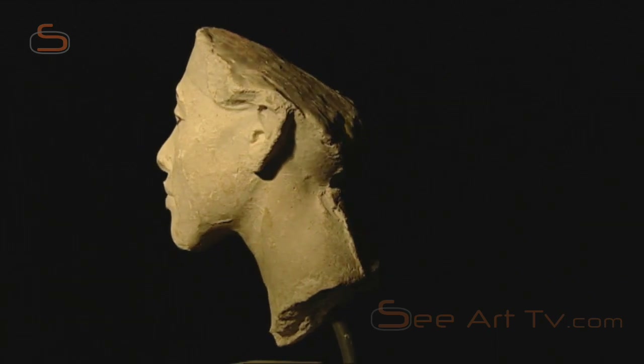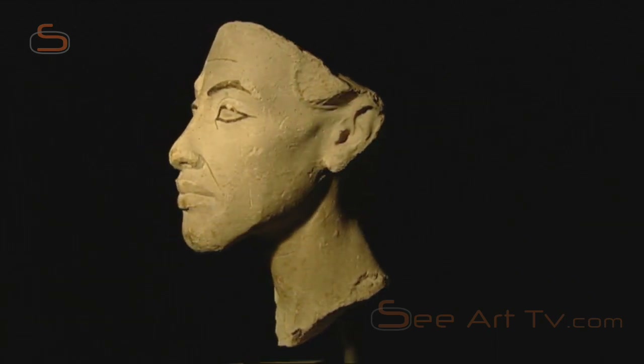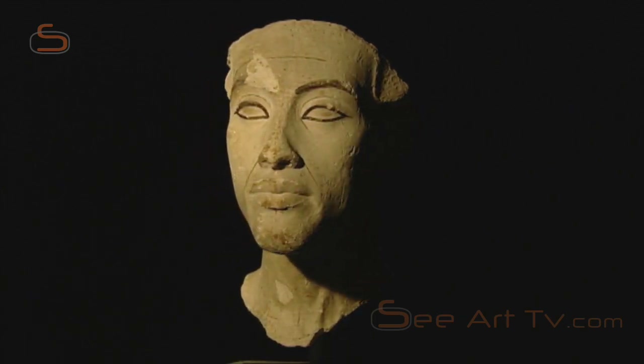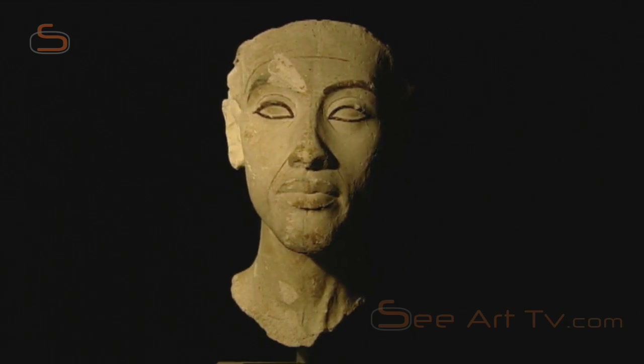The original from which this ancient cast was made in the Amarna workshop of the sculptor Thutmose was probably a portrait of the king modelled in clay. As we can see from the colour highlights on the eyelids and eyebrows, the artist used the cast to work out details which would later be transferred to a stone sculpture.